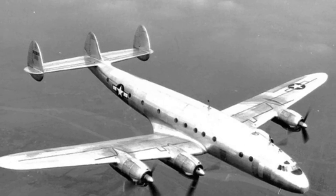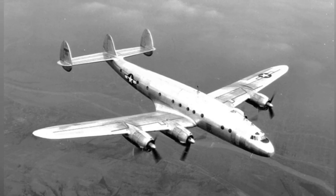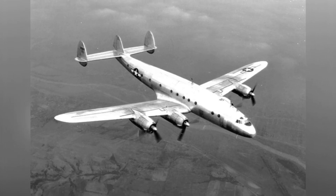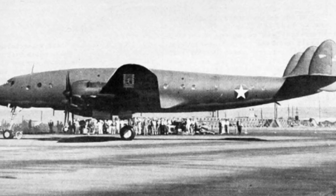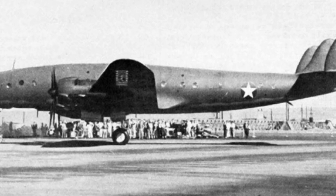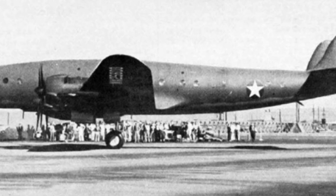After World War II, some aircraft were converted into passenger planes for continued use. The performance of the C-69 transport aircraft is proportional to its appearance. The aircraft adopts a low-wing layout, and its slender and streamlined fuselage resembles that of a high-speed fighter aircraft. The tricycle landing gear can lift the aircraft high off the ground, giving it long legs. The tail of the aircraft is equipped with three vertical stabilizers.